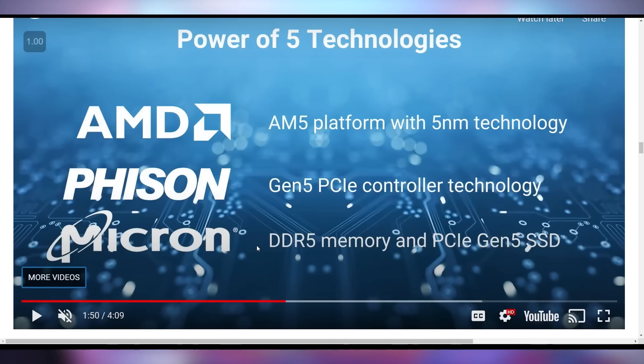I'm looking forward to this. We're getting the glimpses — Phison showing us what the next generation is going to be truly capable of. I am very excited for this. Also, Phison is showing off the power of five technologies: the AIM-5 platform with five nanometer technology from AMD.